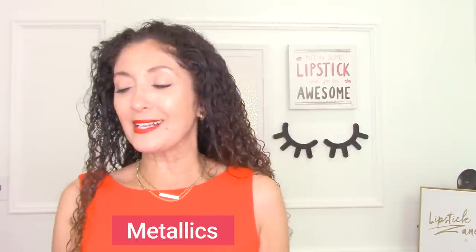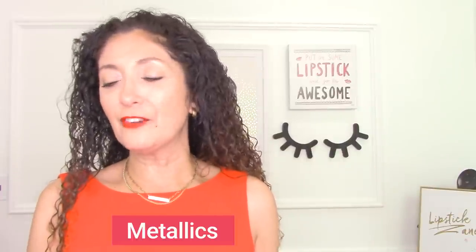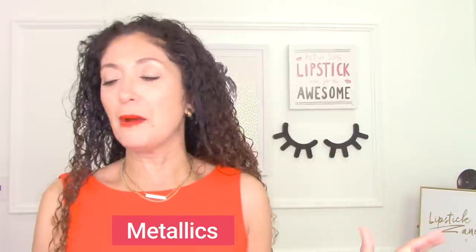The next trend I want to talk about is metallics. I'm so happy about this trend because you know I love shine. There is some amazing shine in stores this season. The easiest way to pull off this trend — and I'm going to do a separate accessories video — is with accessories. Jewelry, shoes, and bags in metallics are the easiest way to try out this trend. I've often said that every woman needs a metallic shoe in her wardrobe, because it is the most neutral of neutral shoes. It really does go with everything.